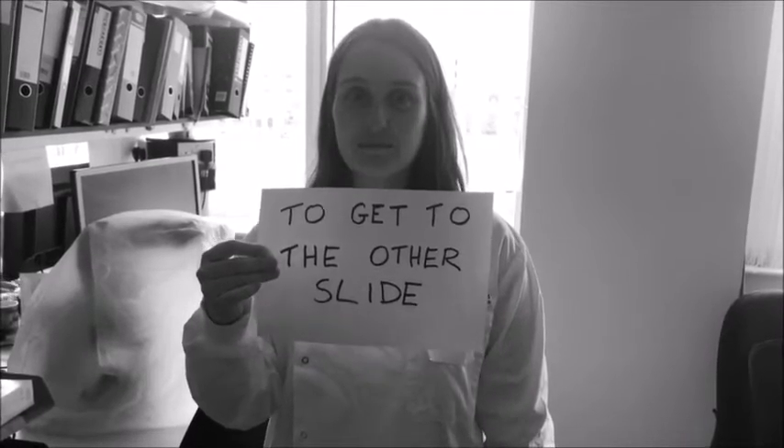Oh dear Frankie, what a terrible joke. Well, that's about all we have time for, folks. Thanks for tuning in. Say goodbye, Frankie. Goodbye, Frankie.